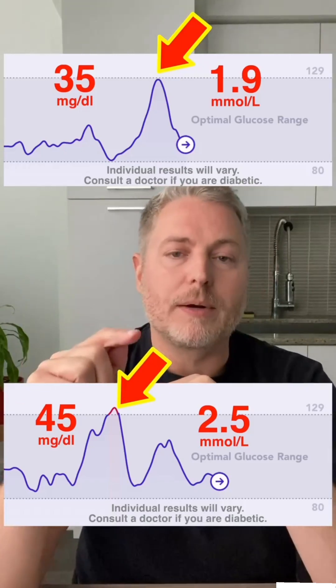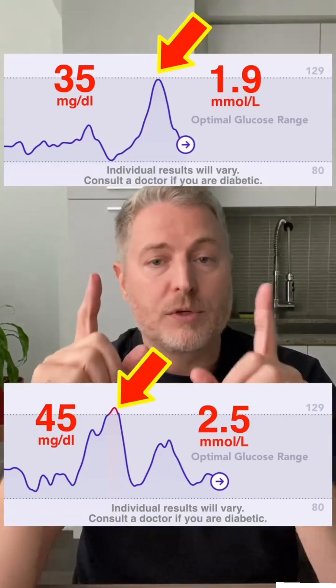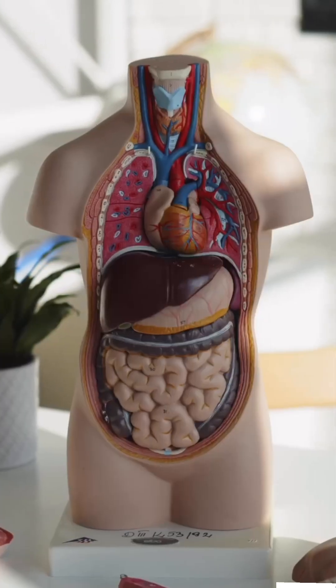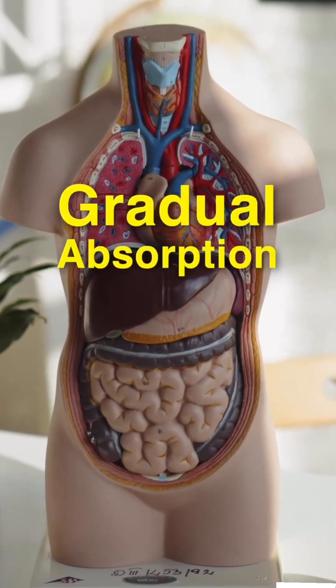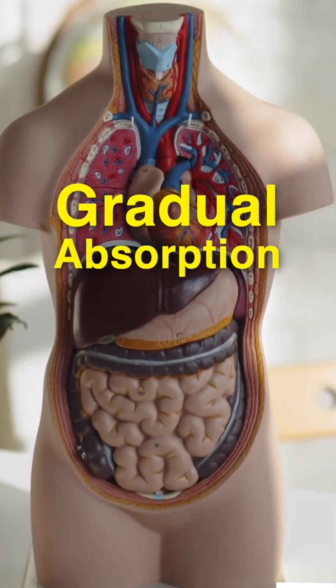That's a 22% reduction in a glucose spike, which is quite significant. Here's what's happening: by eating slowly, that food enters the stomach and the small intestine at a more gradual rate. This controlled pace can spread out the absorption of glucose over a longer period of time. So theoretically, the longer it takes me to eat this sandwich, the more of an impact it will have on my glucose levels.